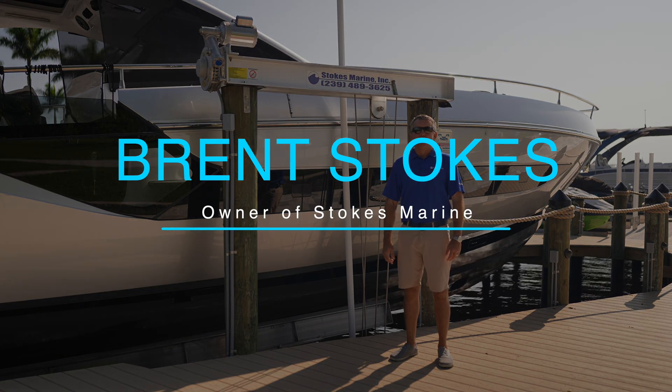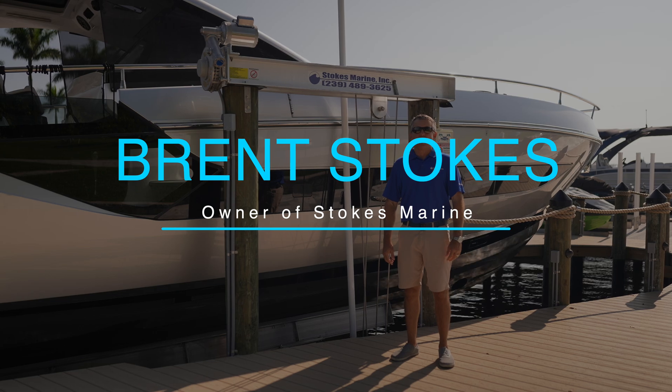I'm Brent Stokes, owner of Stokes Marine. We're proud to be the exclusive Golden dealer in the Lee County, Southwest Florida area.